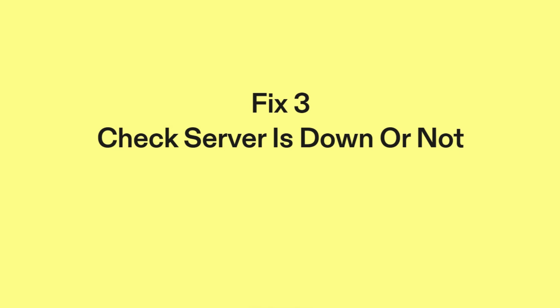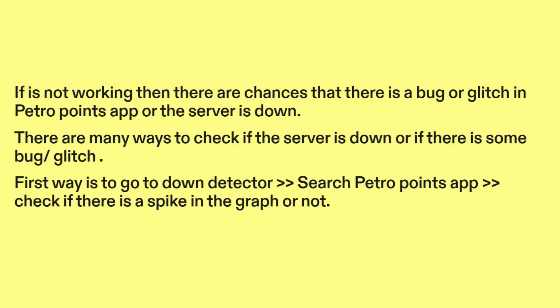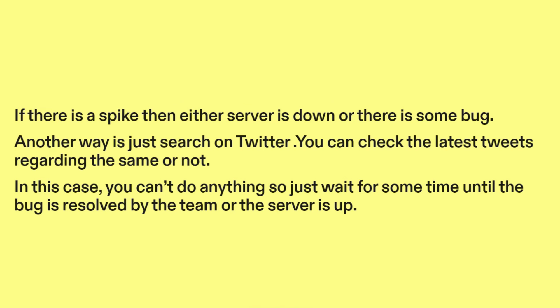Fix three: check if the server is down or not. If it's not working, there are chances that there is a bug or glitch in the PetroPoints app, or the server is down. One way is to go to Down Detector and search for the PetroPoints app. Check if there is a spike in the graph — if there is a spike, then either the server is down or there is some bug.